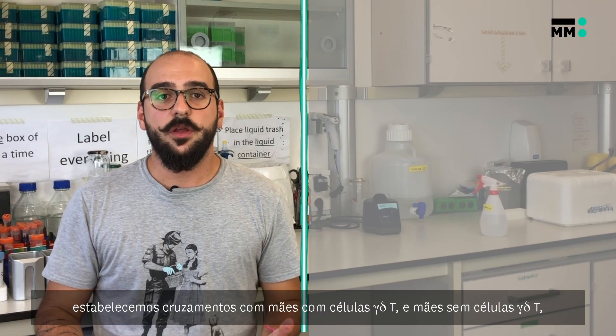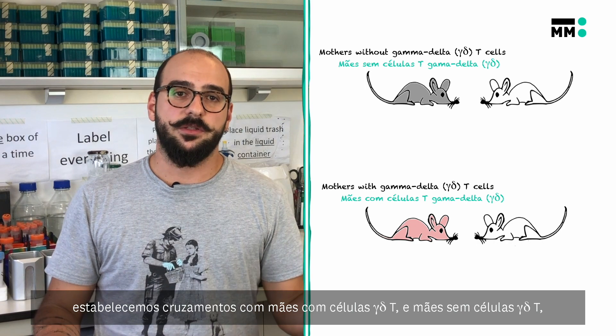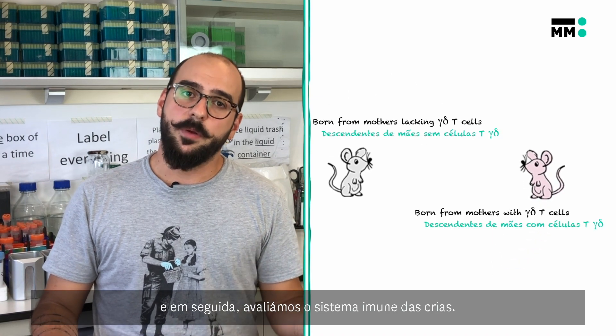In order to address this question, we established readings with mothers having gamma-delta-T cells or mothers that do not have gamma-delta-T cells, and then we evaluated the immune system of their pups.